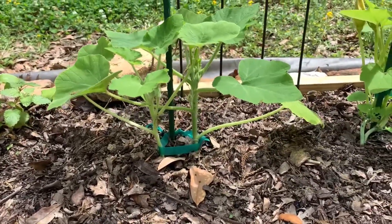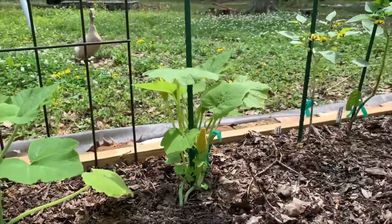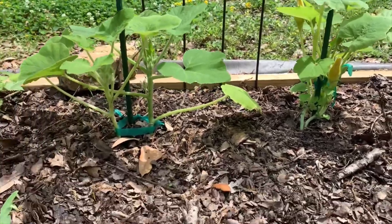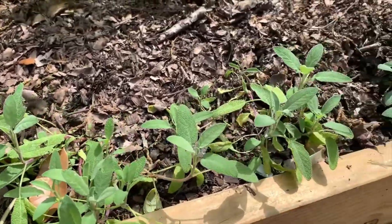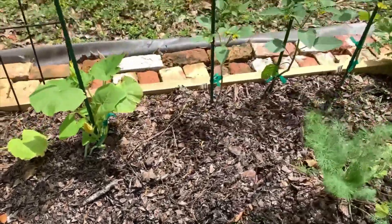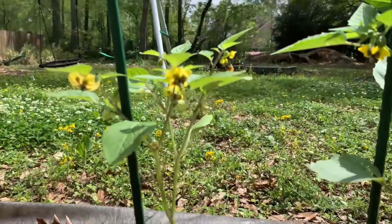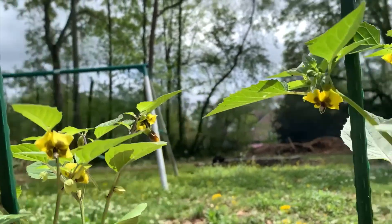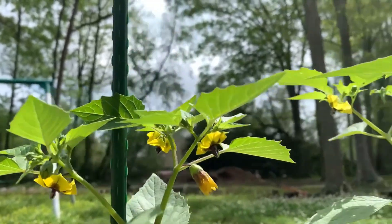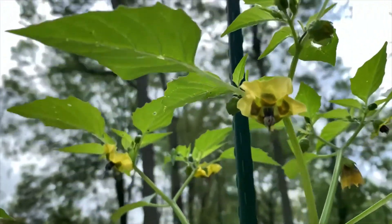These are some of my leftover squashes — I didn't want to get rid of them, so I just planted them where I had a spot. These are the sages — they're looking really nice. And check out the tomatillos — look at those flowers. You might even be starting to get some little fruit set on those. Isn't that cute? That's a unique flower as well.